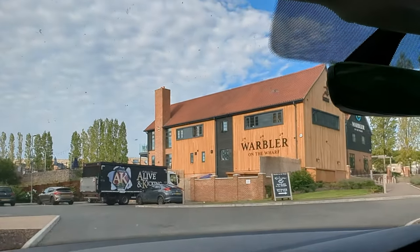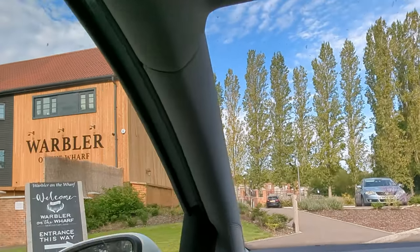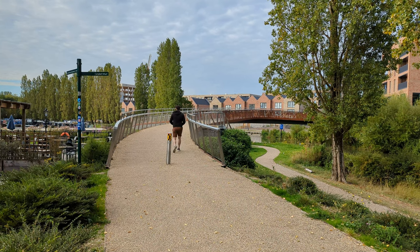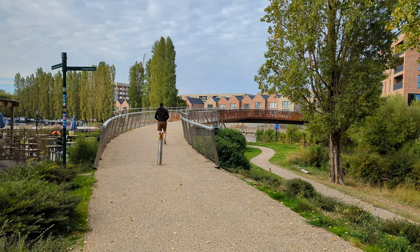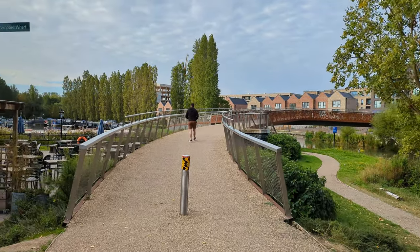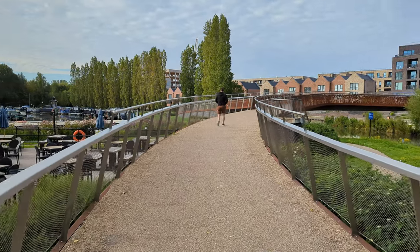So here's the pub at Warbler on the Wharf. We're going to see if we can park for free in the pub car park — can't see any signs that we can't. This is a very expensive area to live. Straight ahead of us are some townhouses that John's walking into, and I think they're about eight hundred thousand pounds each.